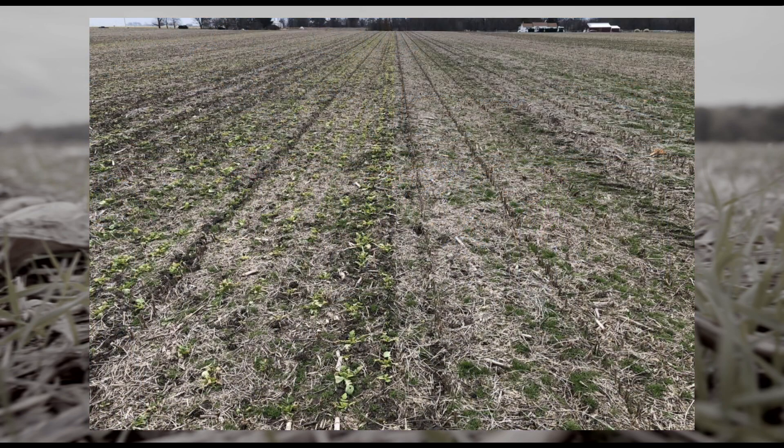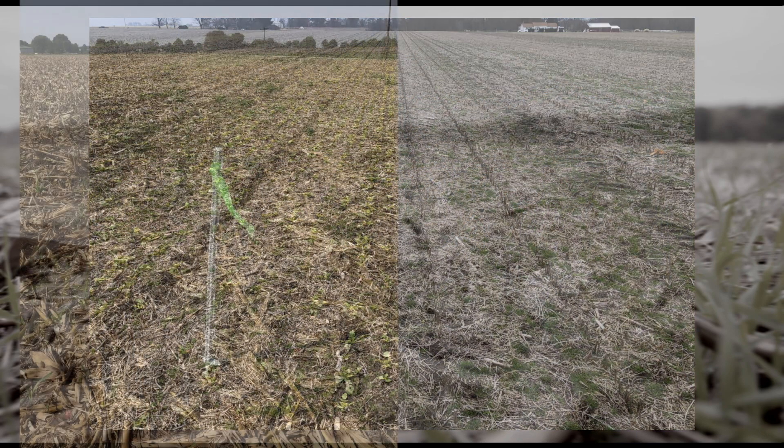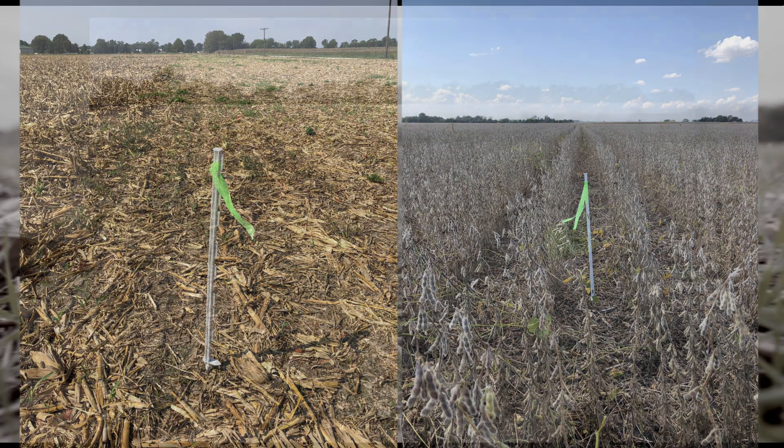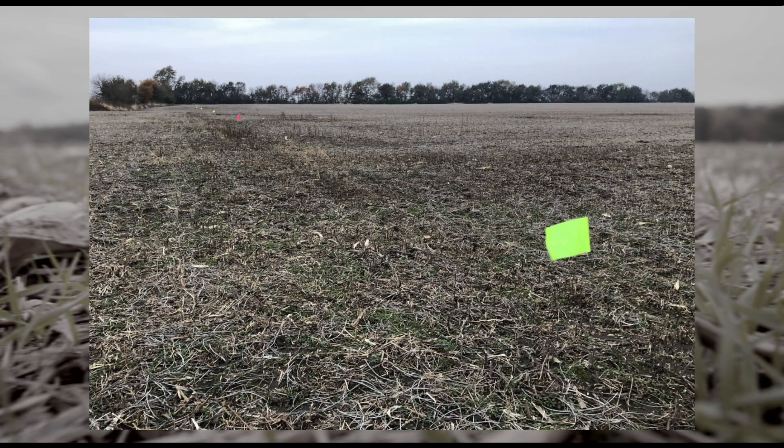As farmers are preparing for their fall cover planting, we make sure to flag fields before harvest where seed is going down with the combine or immediately following. This ensures our strips are planted accurately.